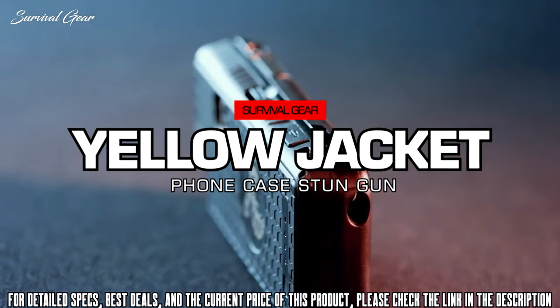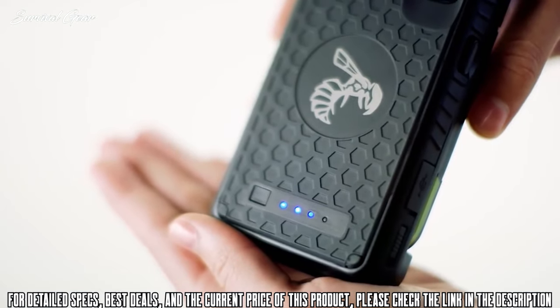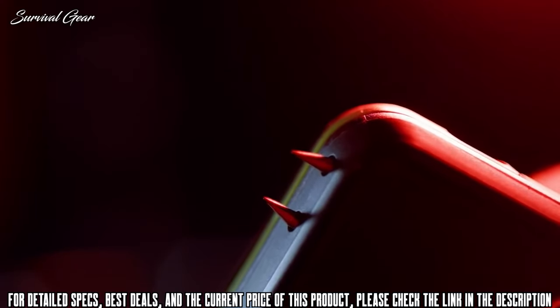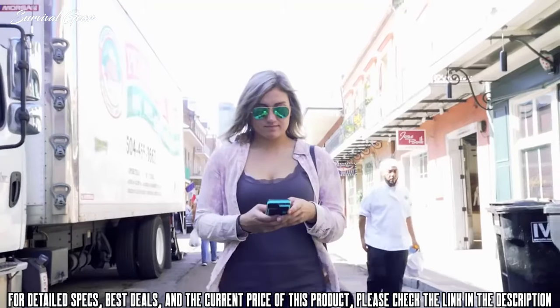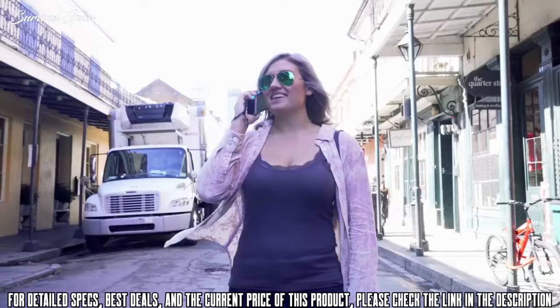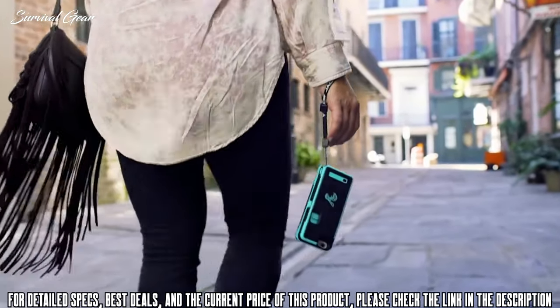Yellow Jacket is the first-of-its-kind phone case that protects your phone, extends the life of your battery, and includes a concealed stun gun that delivers a powerful shock — giving you and your loved ones peace of mind to know that you'll always be able to protect yourself in any threatening situation.